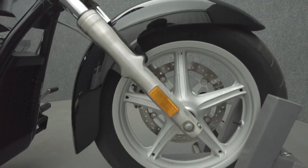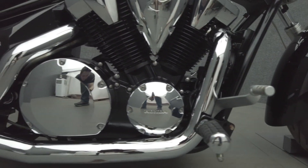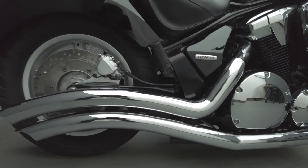Powered by a 1,312 cc V-twin engine, the Stateline puts 74 horsepower and 90 foot-pounds of torque through a 5-speed transmission. It weighs in at 670 pounds and has a 26.7-inch seat height.